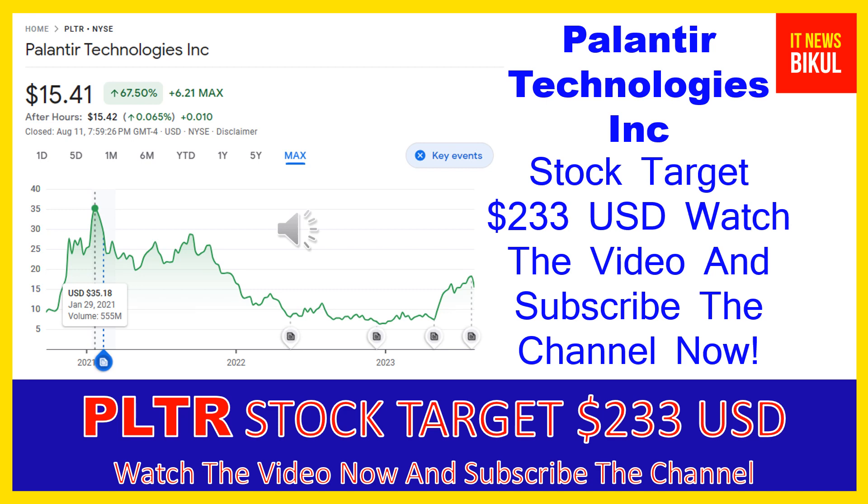After one or two years, PLTR stock can be traded at $233 USD level. So if you want, you can take a position now in PLTR stock and earn good profit after a few years.